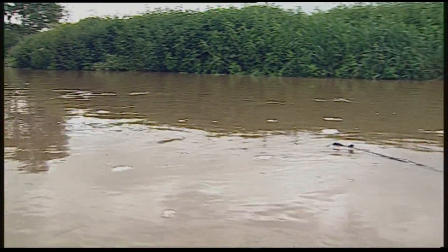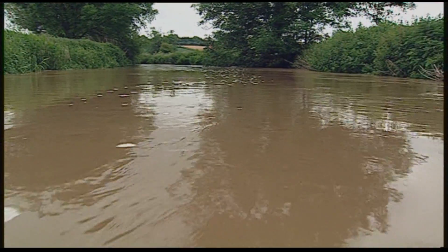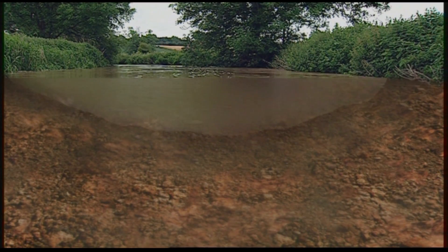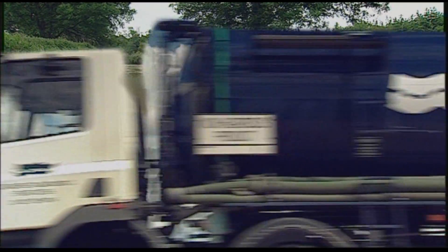Rivers of many sizes occur in the UK and the volume of water carried, even in the smallest, is astonishing. This relatively small river transports a road tanker's load of water every second. In times of flood, that can become as much as five tankers every second.